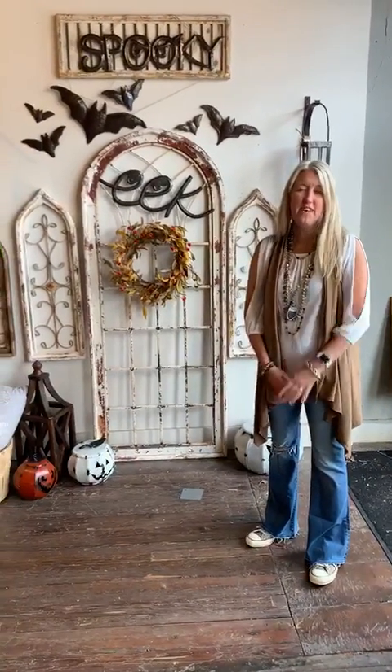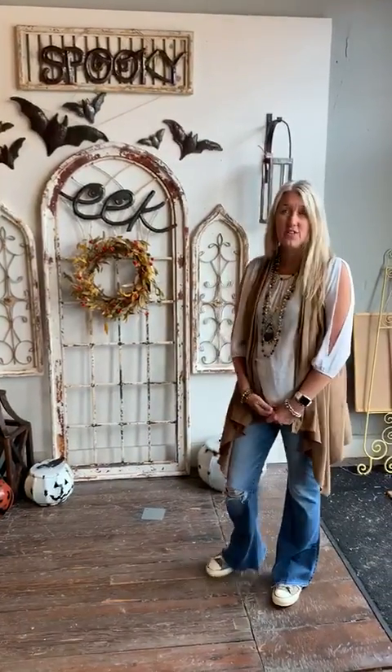Hey, good morning! Rhonda from Rusted Fence here. I wanted to come on real quick on this fine fall Saturday morning. We've got the first day of fall on Tuesday and it's starting to feel like it a little bit outside — it's a great day to come shopping here in downtown Beaufort.